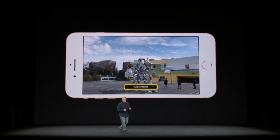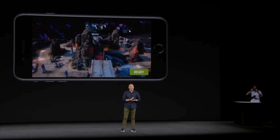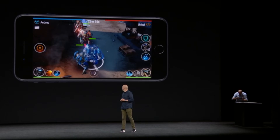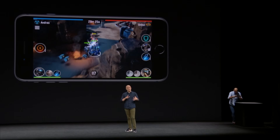Finally, games like Warhammer 40K Freeblade and The Machines were showcased, allowing users to play in real life against friends on a table that is actually in front of you in the real world. The games use Apple's Metal API 2 to render the entire game on your screen, allowing you to view it from any angle.